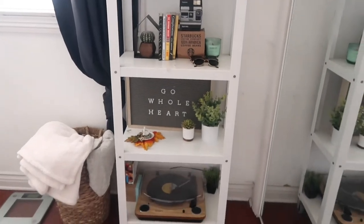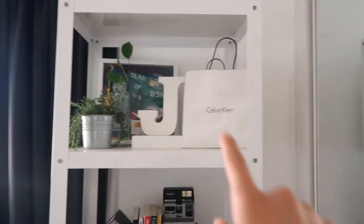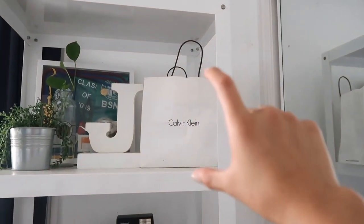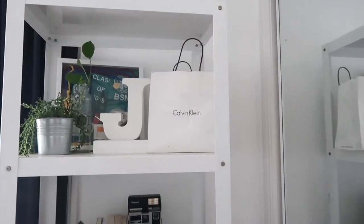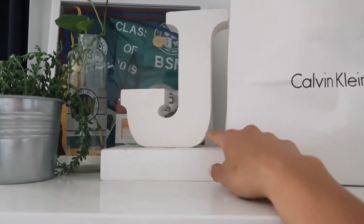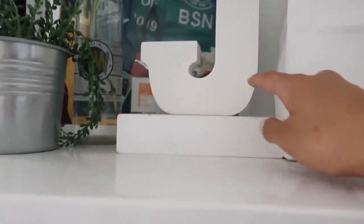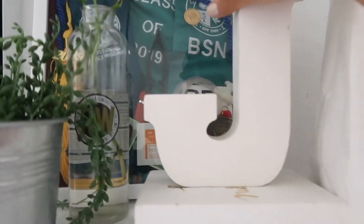This big contraption over here is a little bit messy, not gonna lie. This is where I keep all my junk. It's just a Calvin Klein bag that I used because it was all white and I feel like it matches with the aesthetic of everything. I got this J from Marshall's, and there's this little thing that actually says something — 'Be Awesome Today' — but I bought that when I was like 18 so I don't like it anymore, so now it's just a little stand for the J.